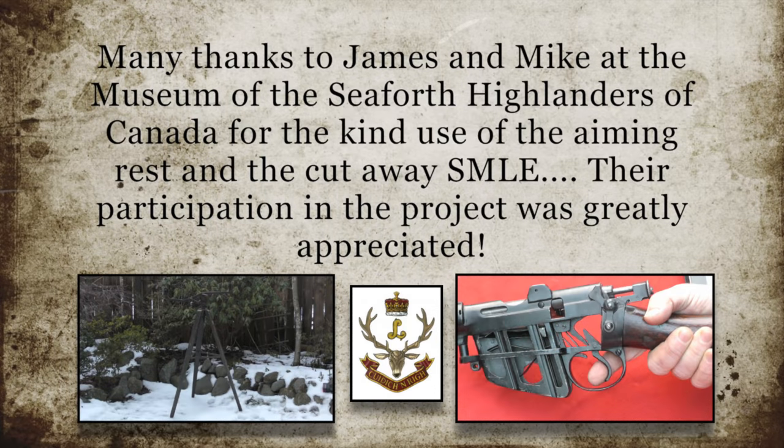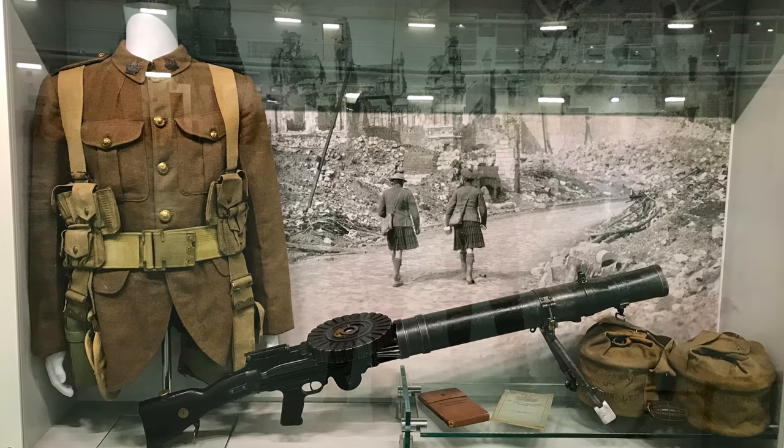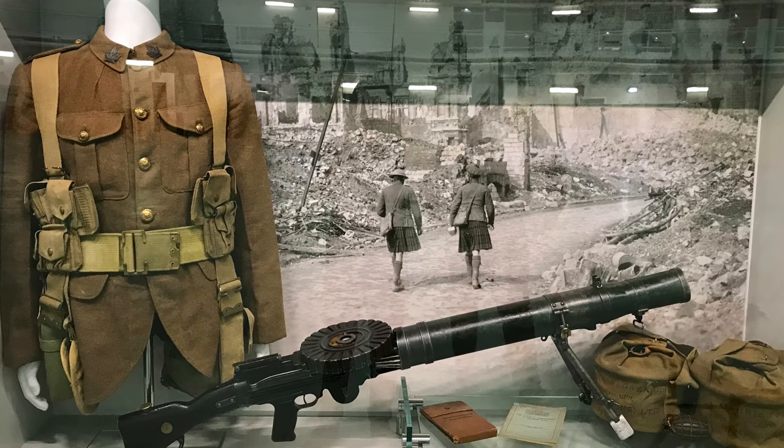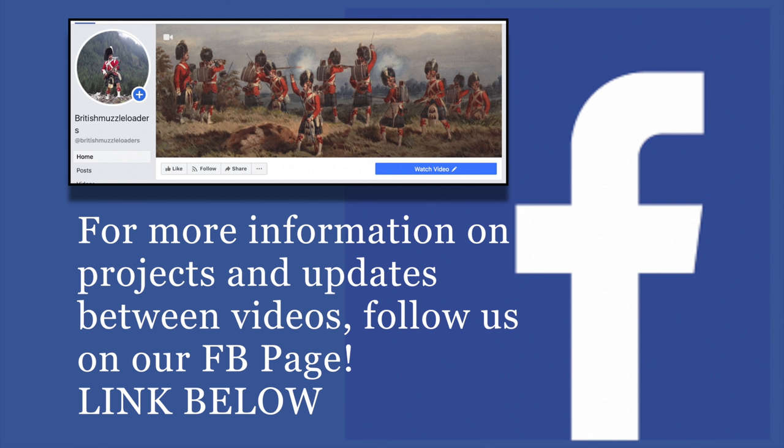Many thanks to James and Mike at the Museum of the Seaforth Highlanders of Canada for the kind use of the aiming rest and the cutaway SMLE. Their participation in the project was greatly appreciated. Thanks boys! If you'd like to support the channel, please stop by our Patreon page. The link is in the description below. And for more information on projects and updates between videos, follow us on our Facebook page.